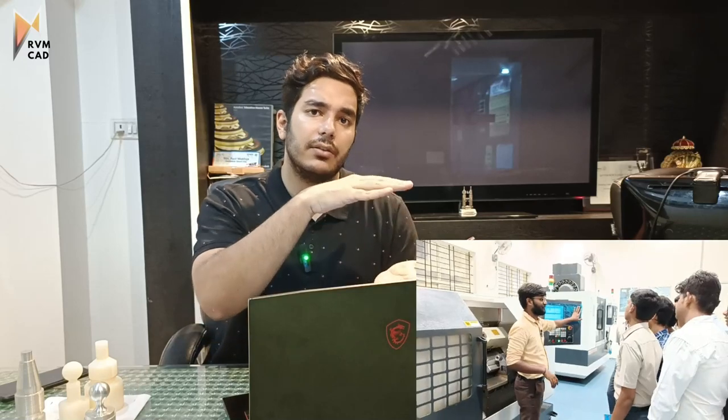AutoCAD, SOLIDWORKS, and NX — these three softwares we teach at RVMCAD, both in North and in South Bangalore, at the newly launched center. We have CAD design, CNC-VMC, industrial automation, and robotics. In CAD design, we teach AutoCAD, SOLIDWORKS, and NXCAD.